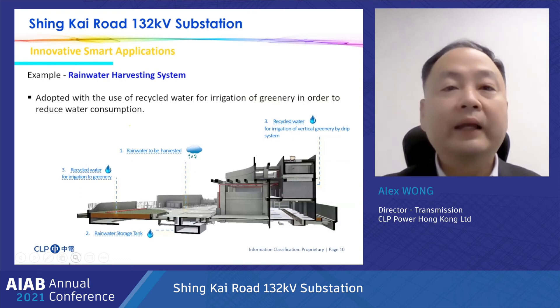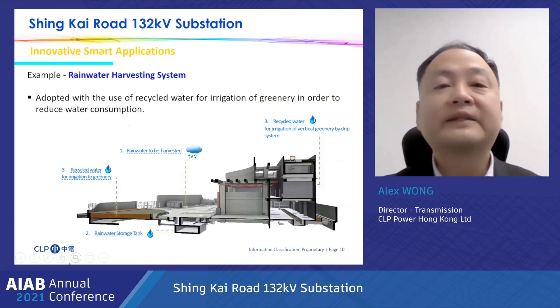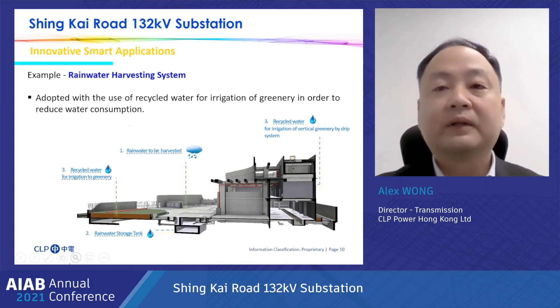There are innovative applications in the St. Cairo substation. One example is the rainwater harvesting system, implemented in the substation for recycling rainwater for irrigation of greenery in order to reduce water consumption. Simulation and analysis are performed in the early design phase, which allows the designer to improve building quality by making energy-conscious decisions and testing their energy-saving ideas.